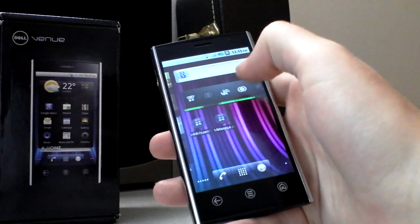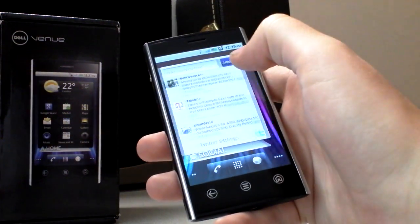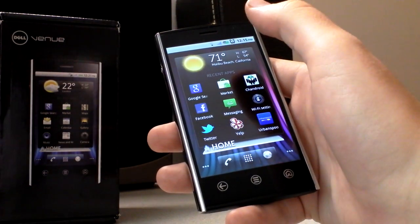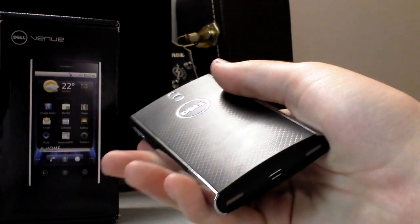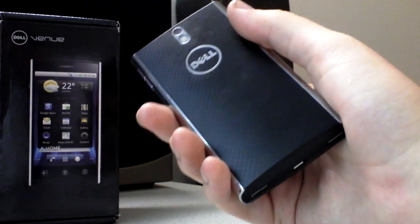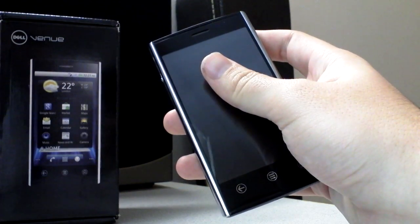The Dell Venue was codenamed Thunder. It's a phone we were pretty excited about as far as design goes — back when we first saw prototypes last fall. This phone's been out for a while now actually, but Dell just started subsidizing it on AT&T, and I believe you can get it for $200 on contract on AT&T right now, if you so desire.